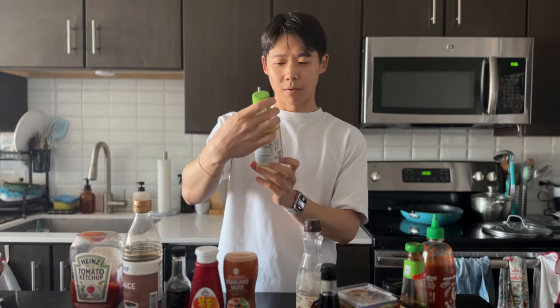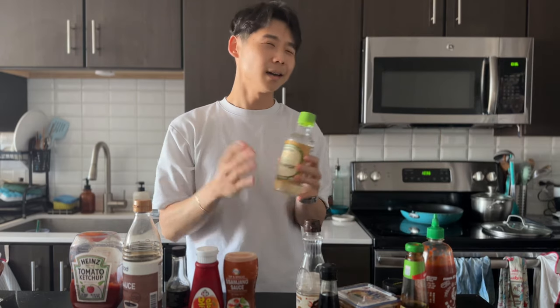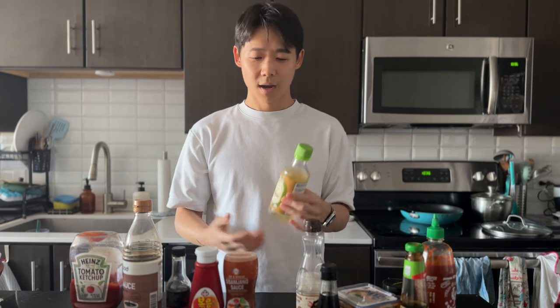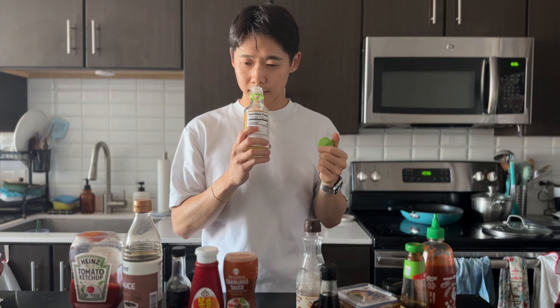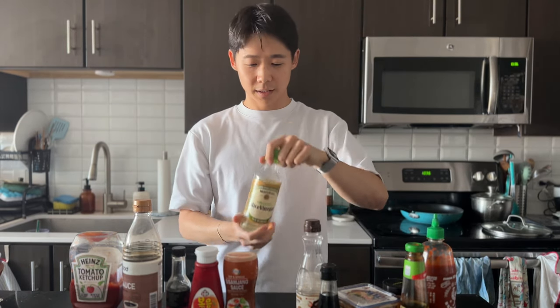Moving on, we have rice wine vinegar. I don't use this very often, but I always have it in the fridge. Honestly, if I don't even have this, any type of vinegar — even just normal white vinegar — is very easily substitutable. But the thing I like about rice wine vinegar is it straddles the more citrusy vinegars and white vinegar very well. It has that freshness that apple cider vinegar has without the fruitiness. That said, I substitute apple cider vinegar for this all the time and sometimes actually prefer it. But this is a very traditional Asian vinegar.